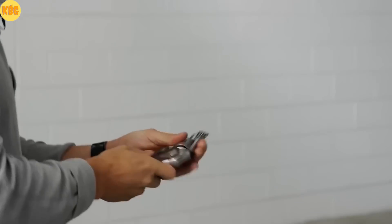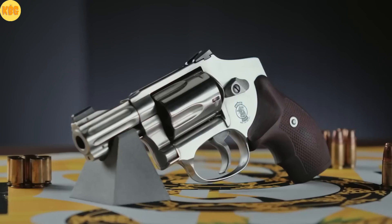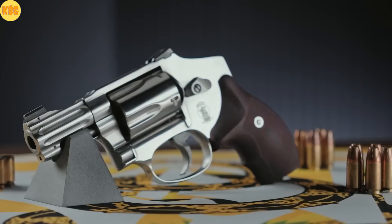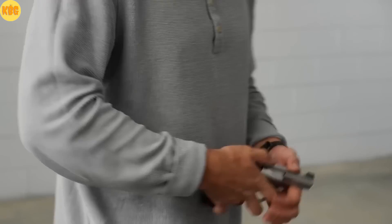Night sights glow without batteries — clear, low profile, aiming in any light. All five rounds can be brought to bear in an instant. Lightweight contours. Durable steel. All-day shootability. Model 940. Modern Classic.